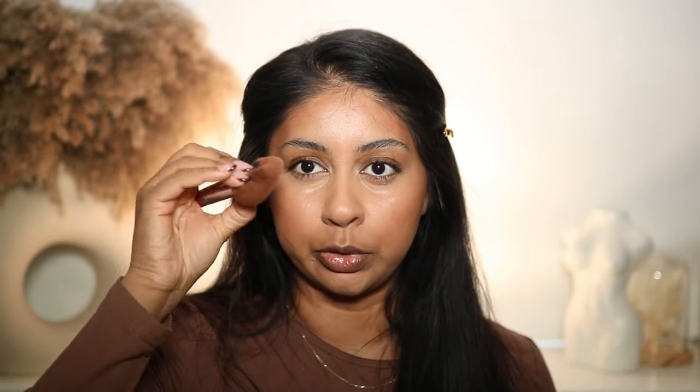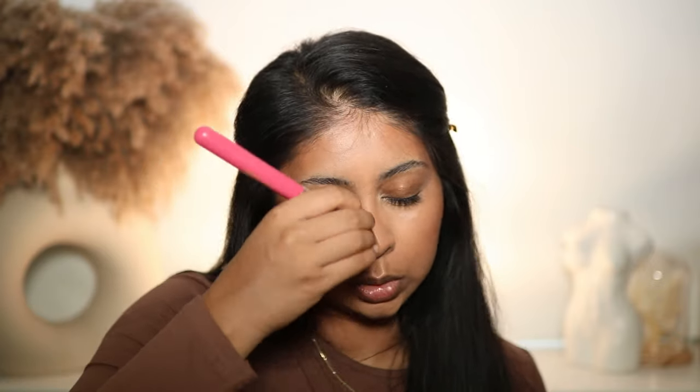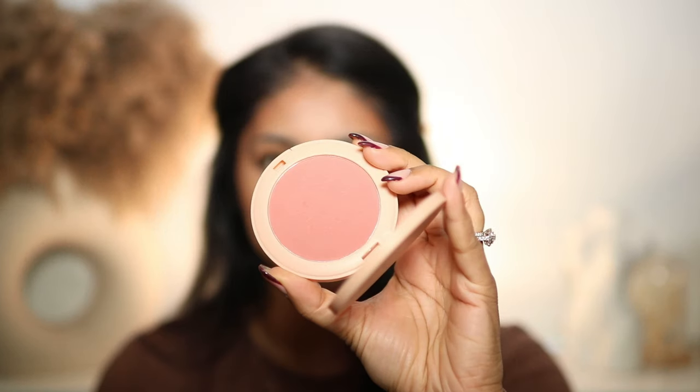Bronzer is one of those products I really struggle with at the drugstore — it's hard to find a good bronzer that's in a good tone and not too orangey. This one is so good. I kind of pinch the brush and press it in on my nose on the sides to do a very quick contour — literally this is what I do daily because it brings color to the center of my face, otherwise it's just too flat.